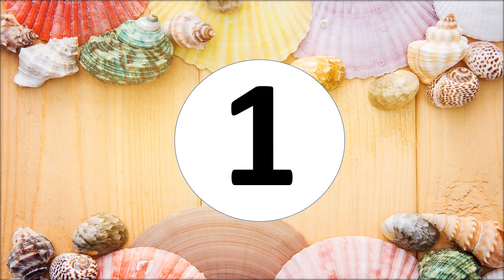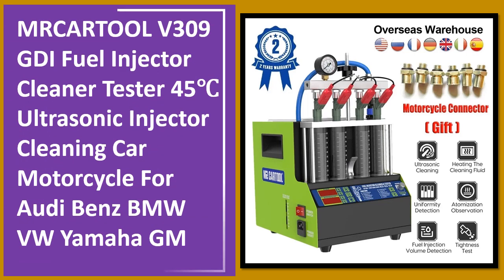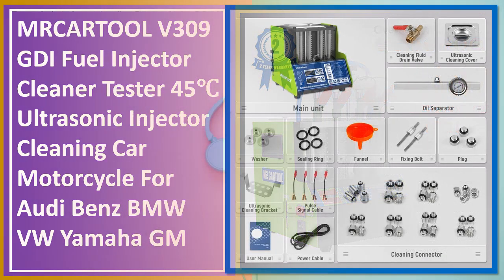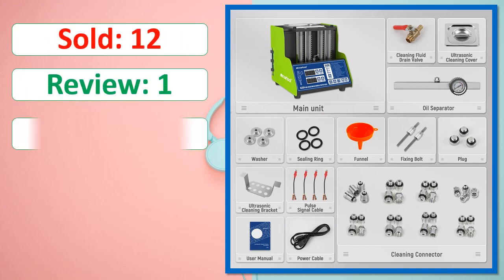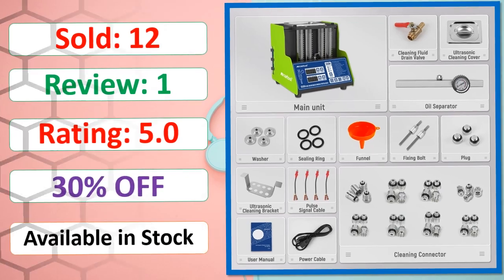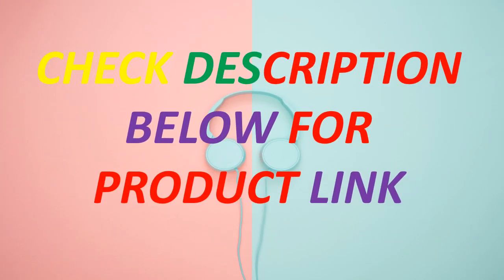Number one. Sold. Check description below for product link.